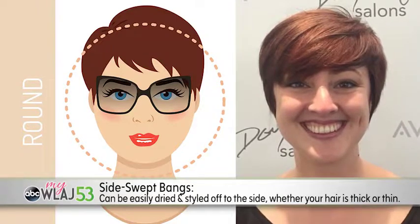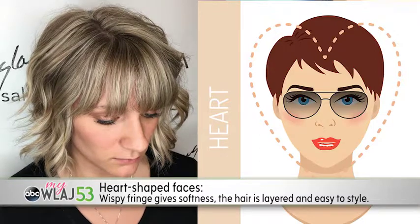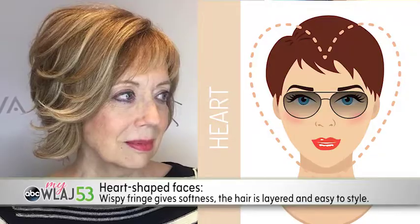For heart-shaped faces, wispy fringe gives softness. The hair is layered and easy to style, whether it's off to the side, toward the face, or swept back.